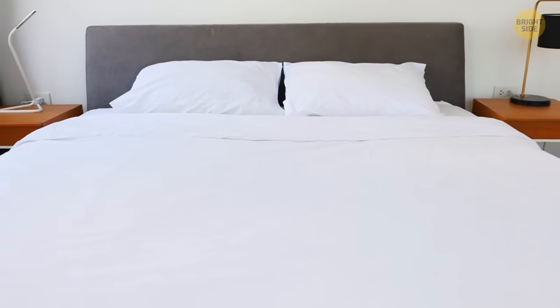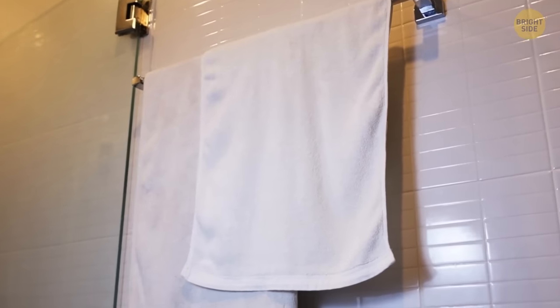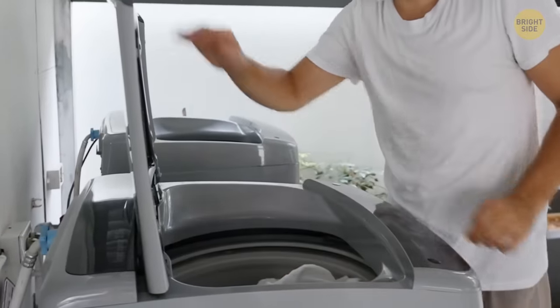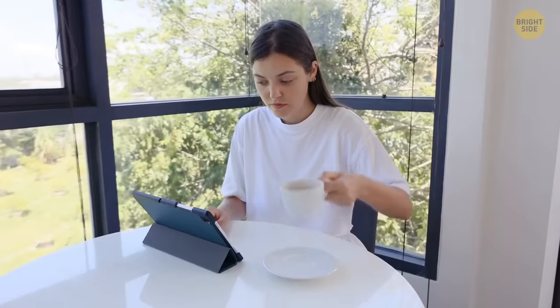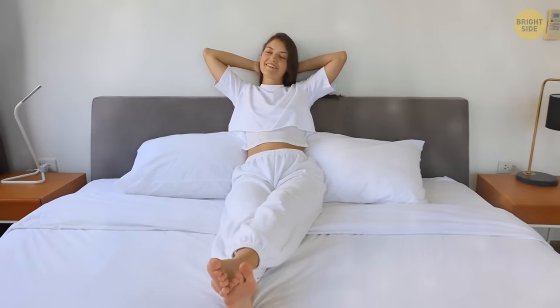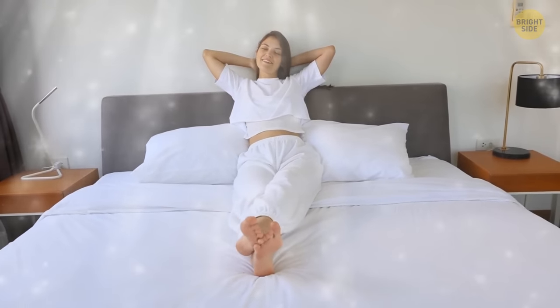Speaking of sheets, you must have noticed that bed linen and towels in hotels are almost always white. The first reason is convenience — when everything is white, it's easy to wash it all together and use bleach to get rid of any possible stains. The second explanation, however, is customer experience. According to public polls, people perceive white color as luxurious and fresh, which makes their stay more pleasant.